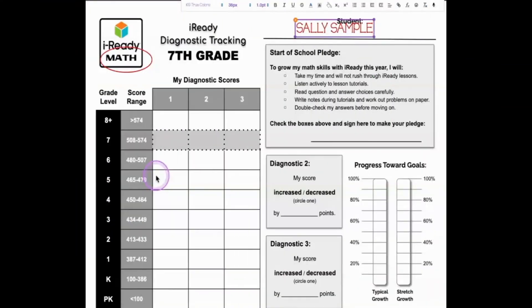Back on your tracking sheet, you need to find the score range that your score fits into. Sally's score was 475, so it fits into this range right here on the score sheet. Write your score in the diagnostic column one next to the correct range.